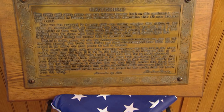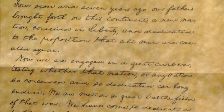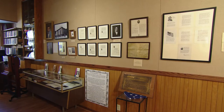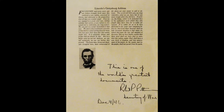In reference to Gettysburg, we have a beautiful plaque of the Gettysburg Address done in copper. As well as copies of the Gettysburg Address read by various people over the years. They would read the Gettysburg Address and then put a little notation underneath.